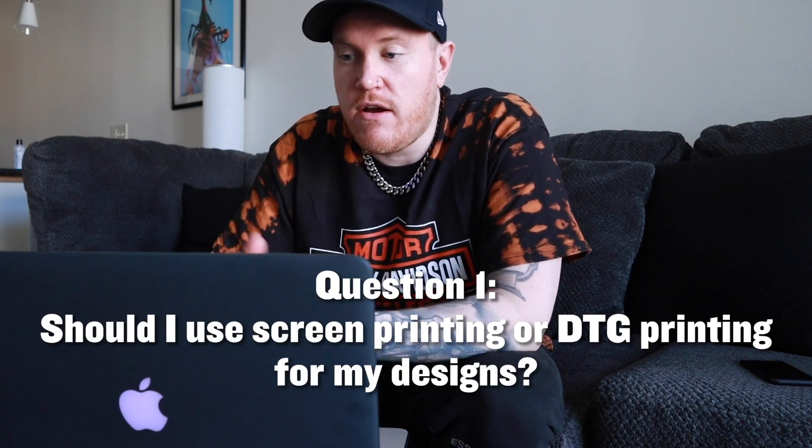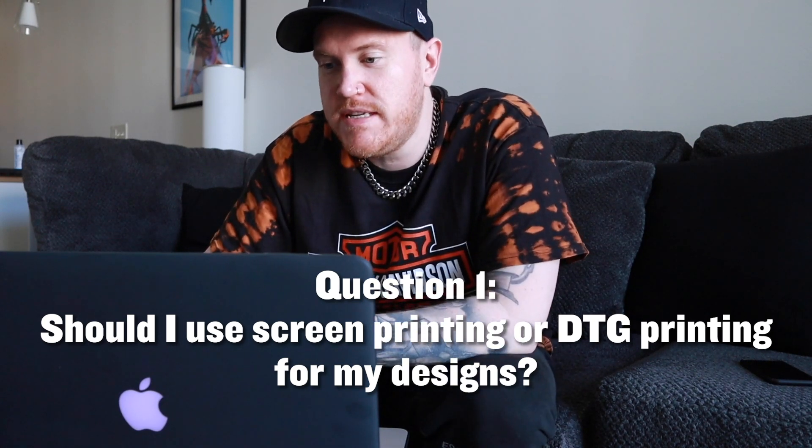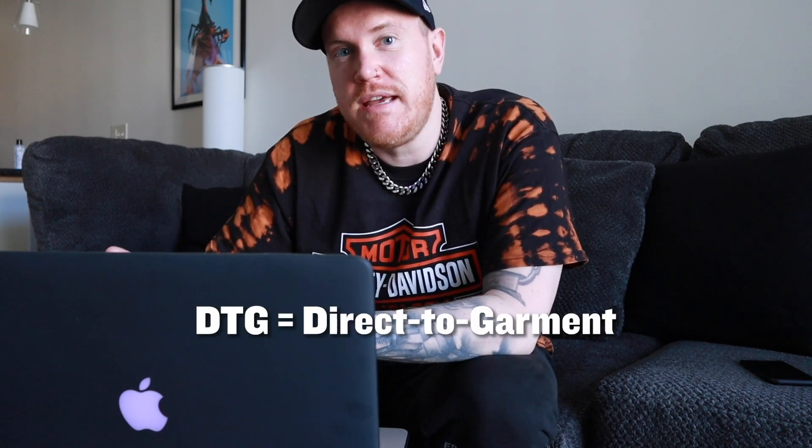Question one: in general, and also in regards to vintage style graphic tees, is it better to get your design screen printed or DTG? DTG means direct to garment — a process usually used for one-off t-shirts, print on demand type stuff. Screen printing is a more involved process and takes longer. A big deciding factor is your budget, because to do screen printing you have to meet minimums. Most companies won't screen print fewer than 50 or 100 shirts. If you're serious about it — if it's a clothing brand or something for your company — I'd recommend screen printing because it's a higher quality product and a better experience for your customer.